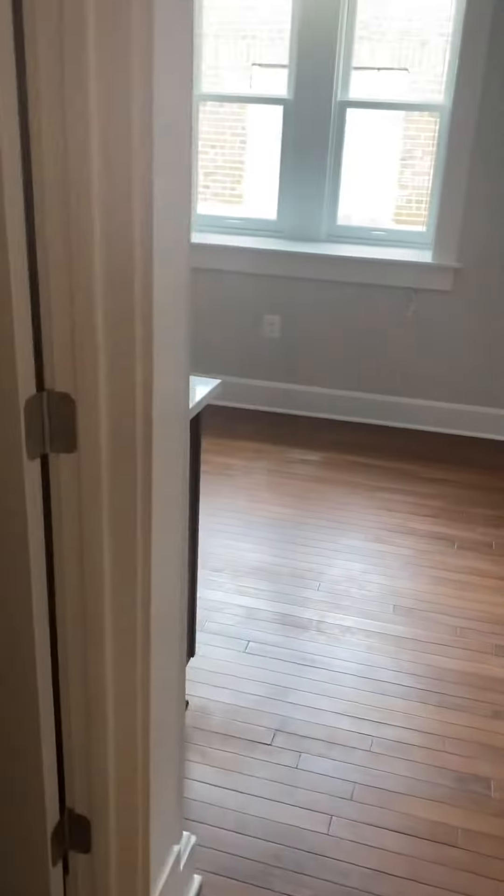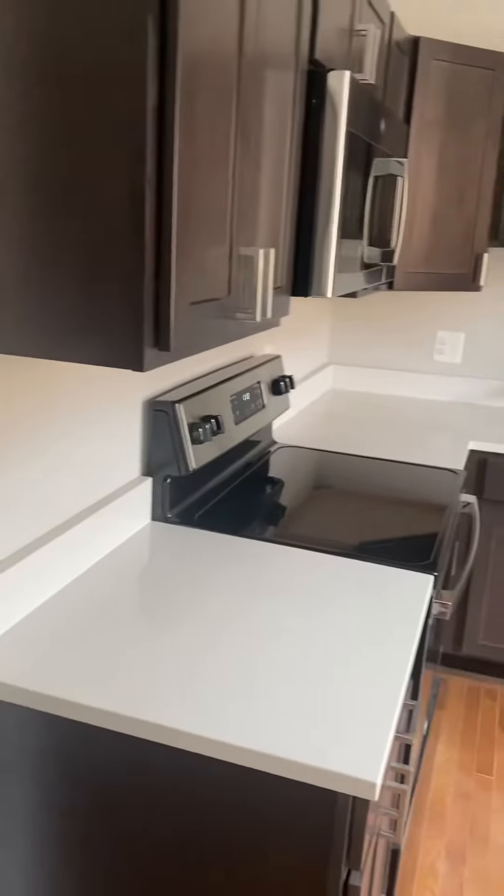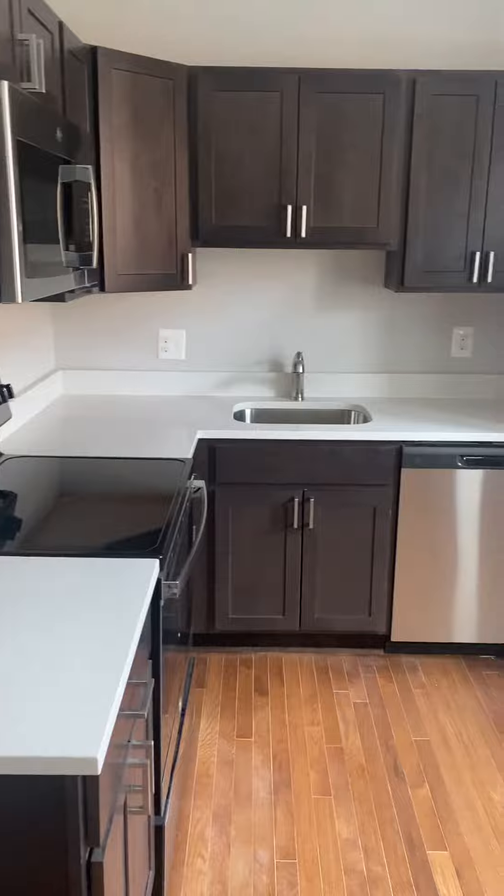This is 3100 Green Mound. This is the studio. As you enter, a small little entrance space, and then an L-shaped cabinet line.